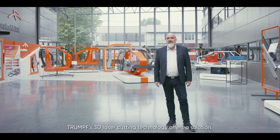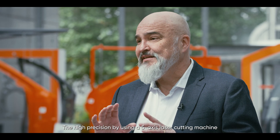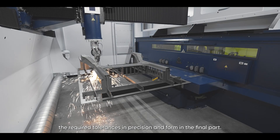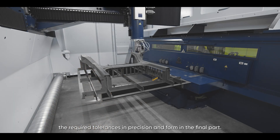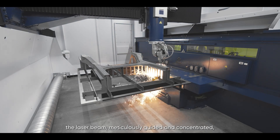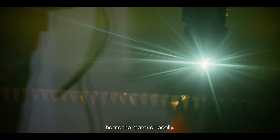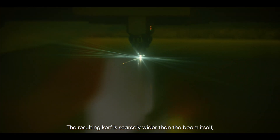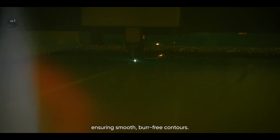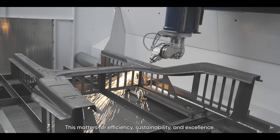Trumpf's 3D laser cutting technology offers a solution. Using a 5-axis laser cutting machine, it is the only production method to ensure the required tolerances, precision and form in the final part. With no physical contact and minimal wear, the laser beam is meticulously guided and concentrated to heat the material locally. The resulting kerf is scarcely wider than the beam itself, ensuring smooth, burr-free contours — which matters for efficiency, sustainability and excellence.